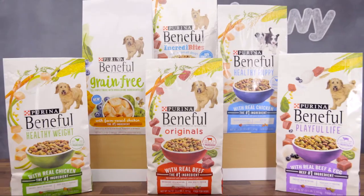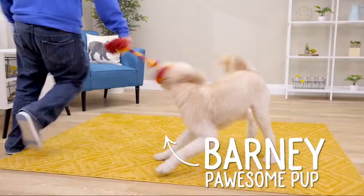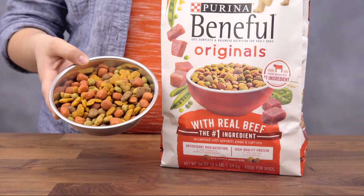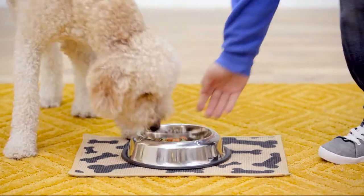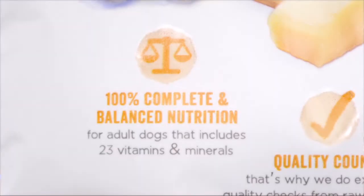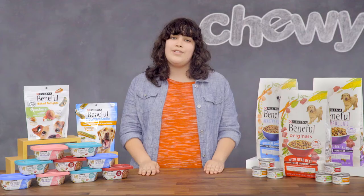Beneful has a variety of nutritious recipes made with real wholesome ingredients. Their originals dry food contains an irresistible blend of tender bites and crunchy bits with no added sugar. Each recipe is a hundred percent complete and balanced for adult dogs.